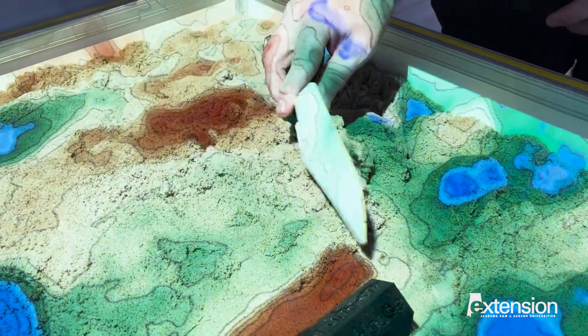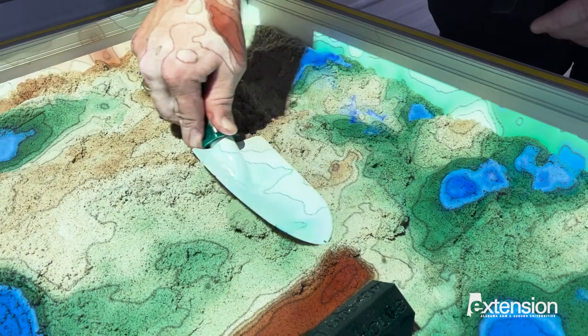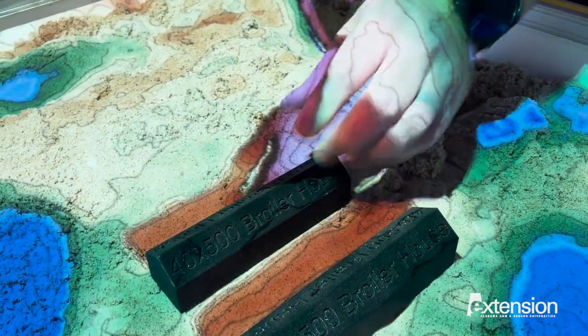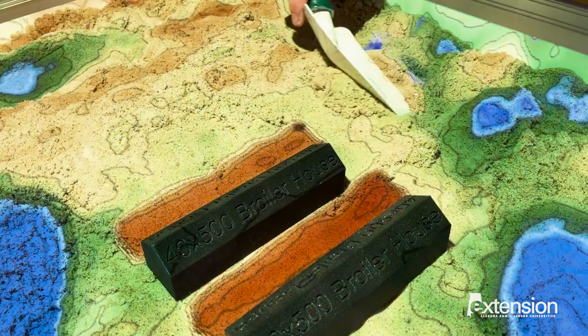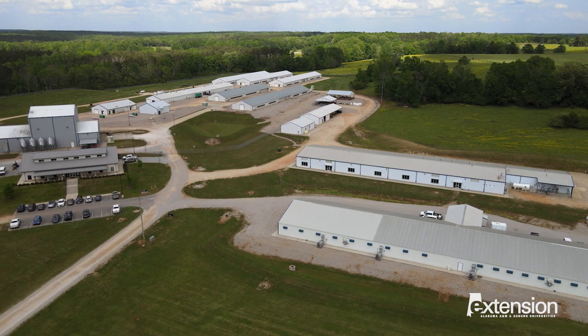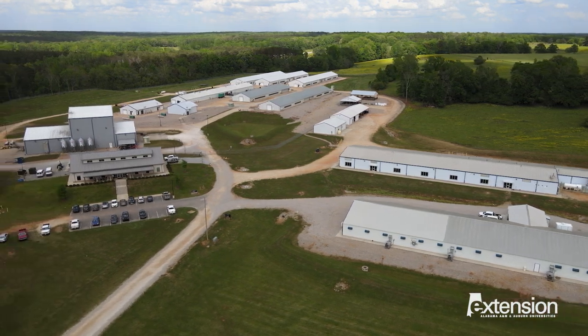The future of poultry production will rely heavily on data-driven research. Feeding a world population that has doubled in the last half century serves as the driving force for the advancement of poultry production. By working together, research entities like the NPTC, the Alabama Agriculture Experiment Station, and Alabama Extension will ensure poultry farmers have the most efficient forms of equipment to do their jobs every day.